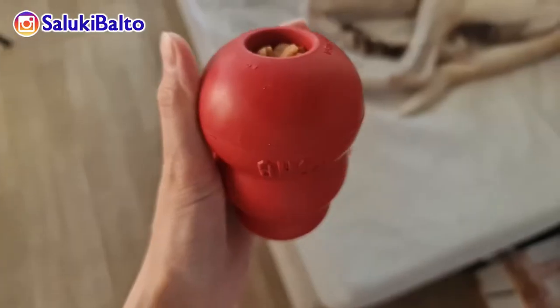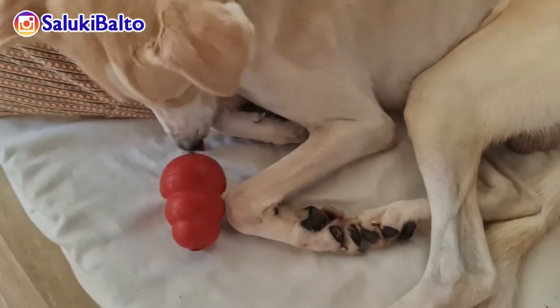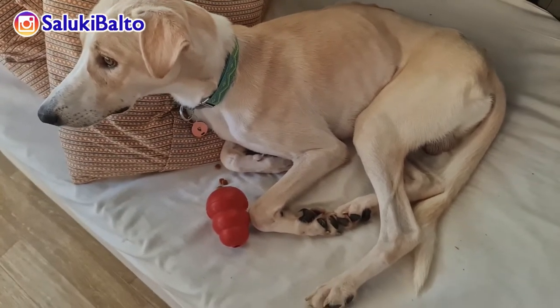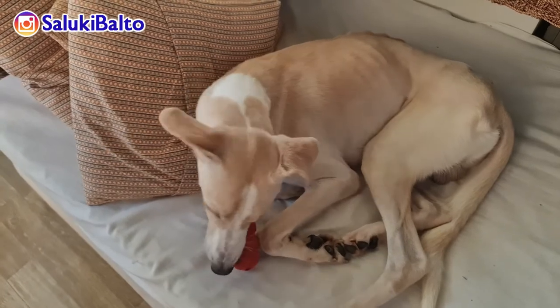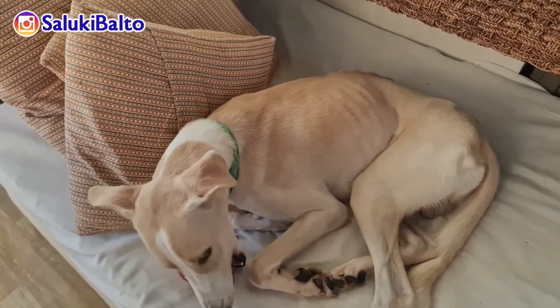Okay so moving on, let's talk about the Kong. Kong is such a famous product — almost every dog lover I know has this. Long before I became a dog mom, I knew a lot of dog people who use this, whether small dogs, large dogs, or giant dogs — they all have Kongs.